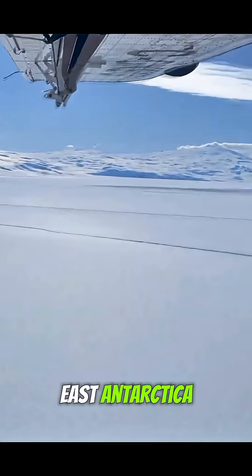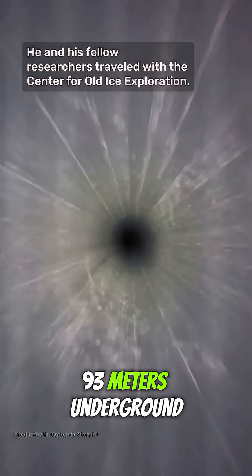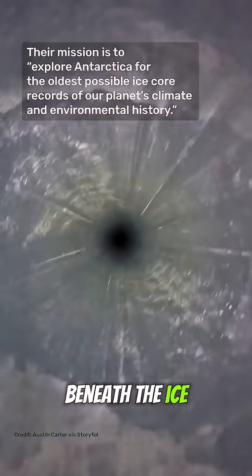In Allen Hills, East Antarctica, PhD student Austin Carter even lowered a camera 93 meters underground on December 23rd to capture a rare view of the hidden world beneath the ice.